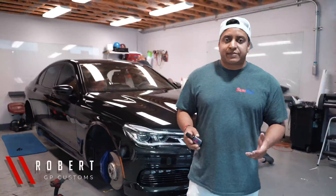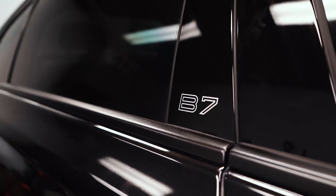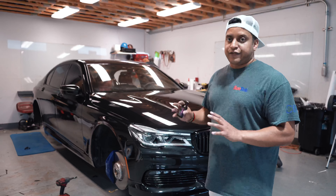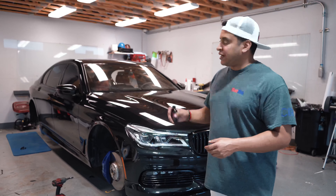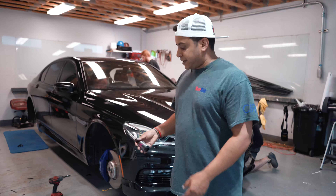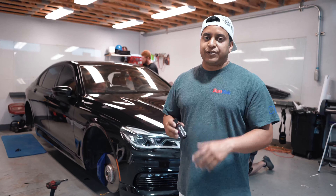Hey guys, Robert with GP Customs. Today's delivery day for this 2017 Alpina B7 — we actually had this shipped in from a customer and we're doing a ton of stuff to this thing. The whole front end is getting protected with PPF, we did a full paint correction and ceramic coating because it had some light scratches from the previous owner, we did a full deep chrome with some satin and gloss accents, and we got a really cool set of wheels going on there. I'm actually just getting ready to protect the interior with ceramic chrome leather — stay tuned.